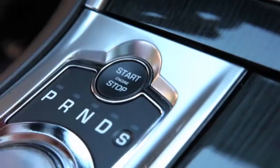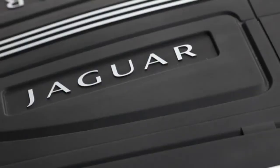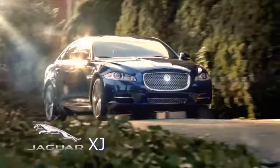They offer a four-cylinder car for economy with 240 horsepower, all the way up to a 550 horsepower V8. Then if it's power, size, and then some you desire, drive the XJ.